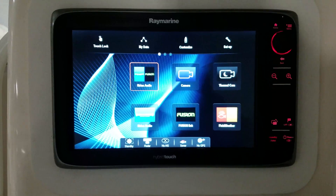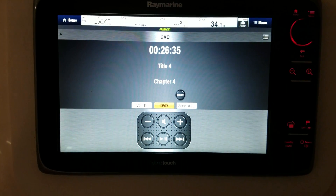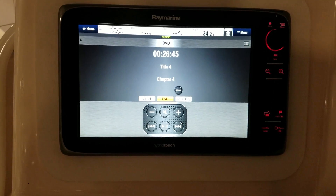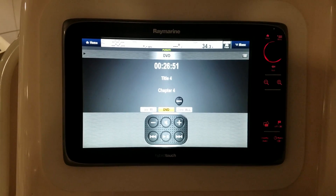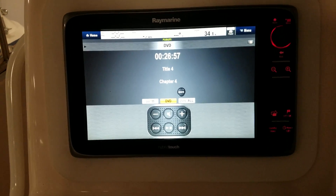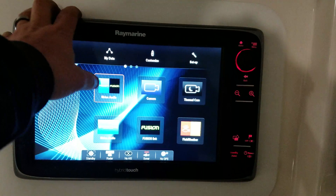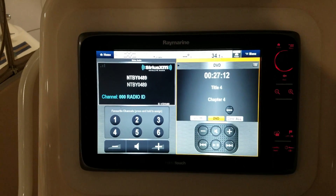Some of the nice features of this Fusion stereo being piped into the Raymarine multifunction display is there's Fusion Link, and you can control your stereo and your zones — basically your speaker volume levels throughout the boat. You have up to four zones you can control right from the display here. You can also control your sources such as auxiliary inputs, FM, DVD, Bluetooth — whatever you have, it can all be controlled right from your multifunction display. If you have a weather system on board you can also control your XM radio.